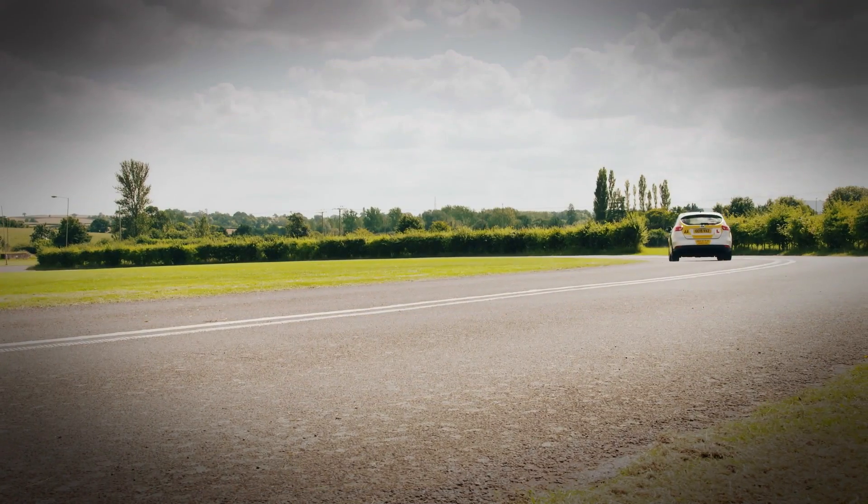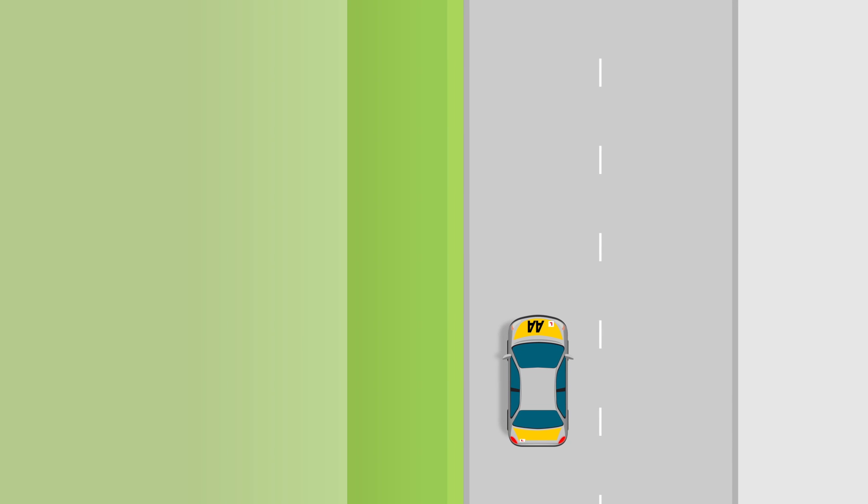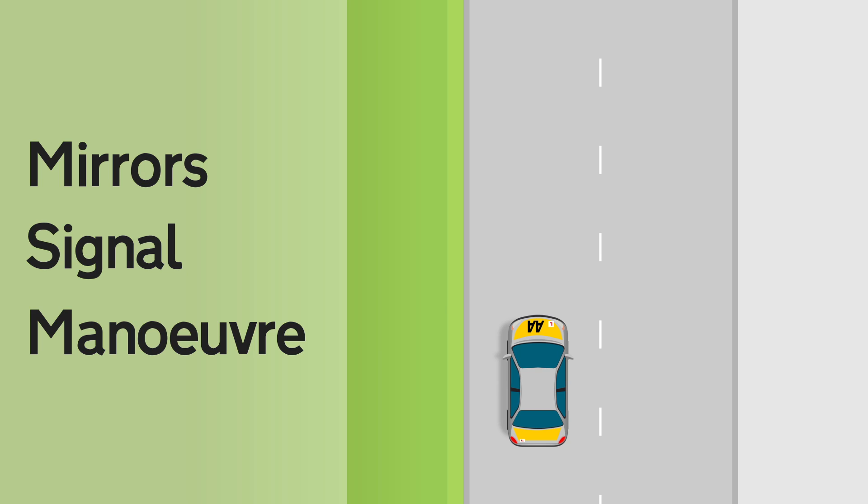Stopping. The routine to stop the car is used for nearly everything you do in driving. Learn it and you will have learnt the main principle of driving: mirrors, signal, manoeuvre.